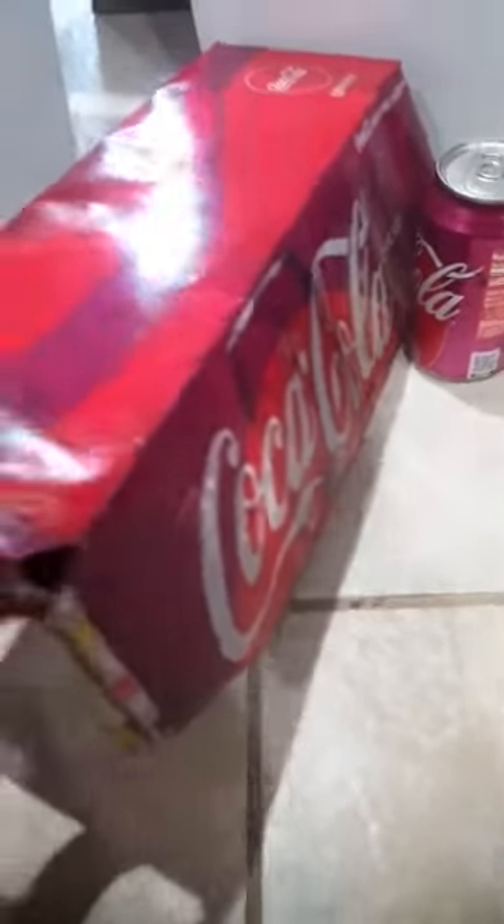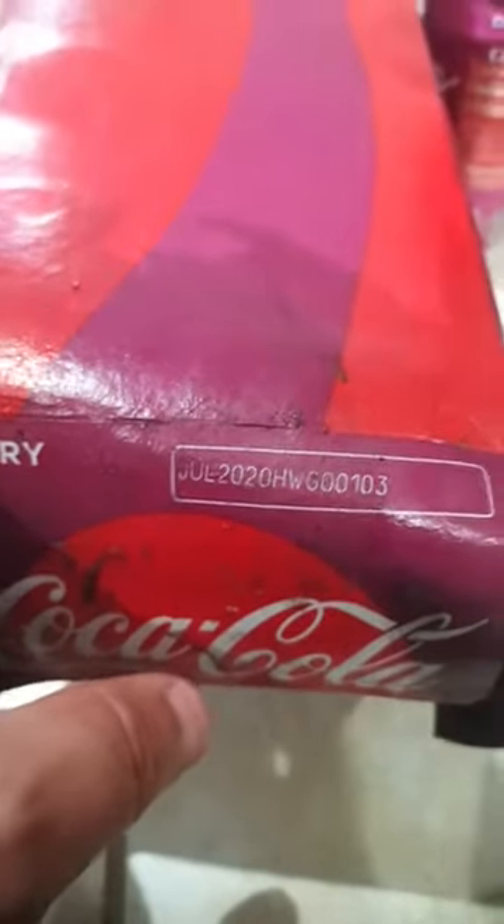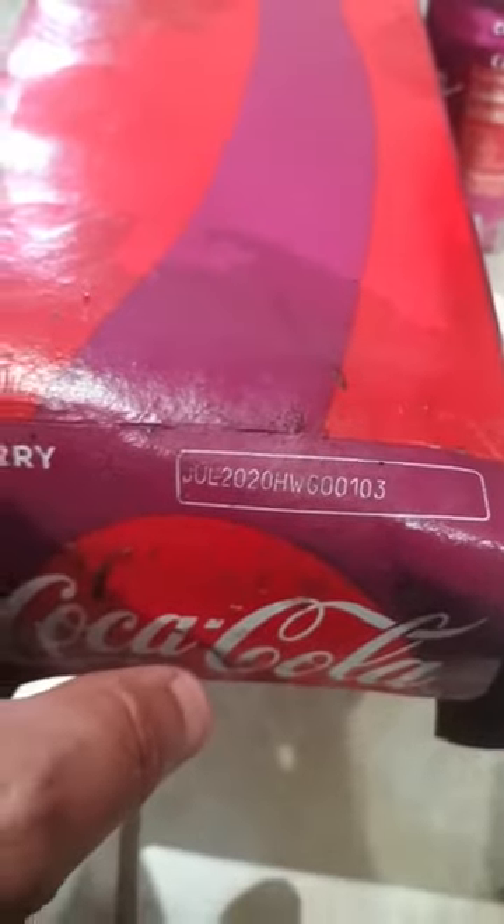I'm here to show you what to do and what to look for when you're buying your product. Coke now has started putting dates on here, as you can see on the side. I bought this pack about four months ago, but it was old for some odd reason — it wasn't cycled correctly at the place where I bought it.